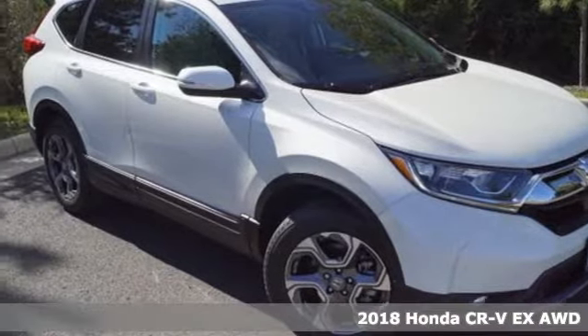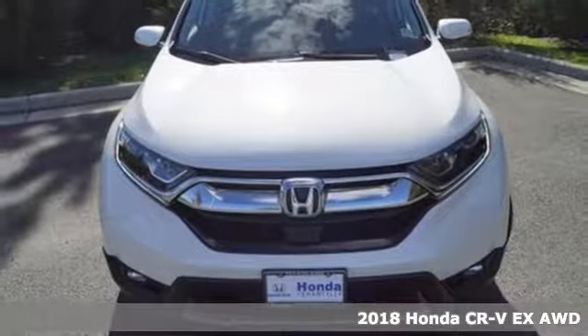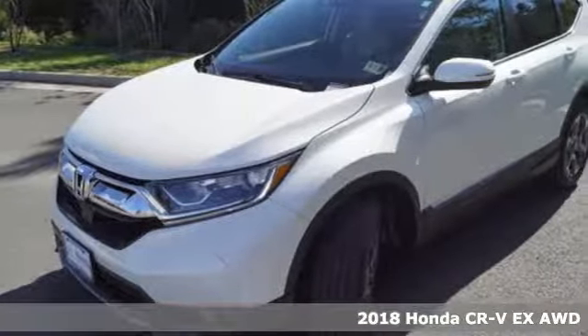It's a new 2018 Honda CR-V. Welcome to what feels like home. It's sleek looking, fuel efficient, and roomy enough for family and cargo.